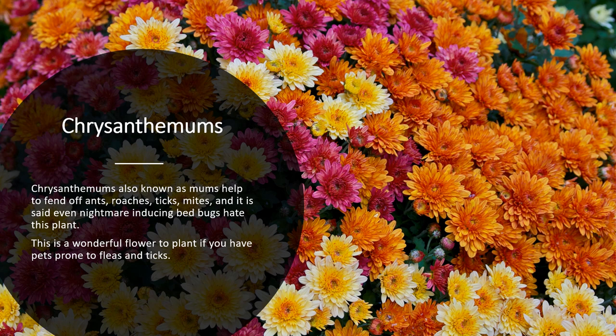Chrysanthemums, also known as mums, help to keep away ants, roaches, and ticks. It's even said that they help reduce or inhibit bed bugs. They're a wonderful flower to plant if you have pets prone to fleas and ticks as well.